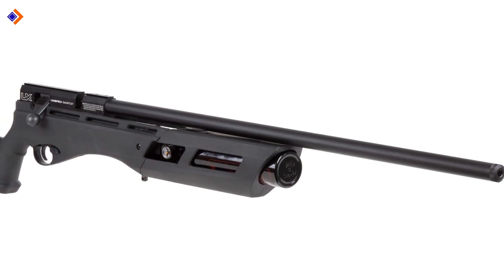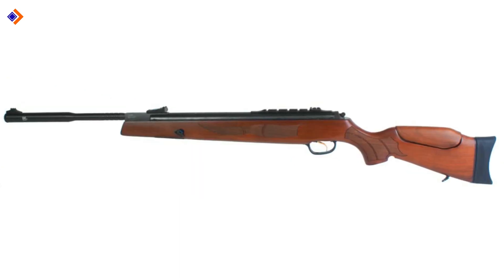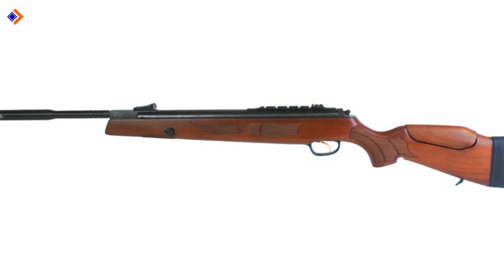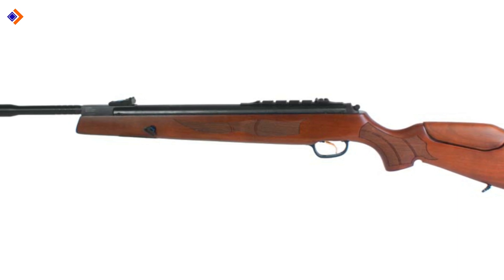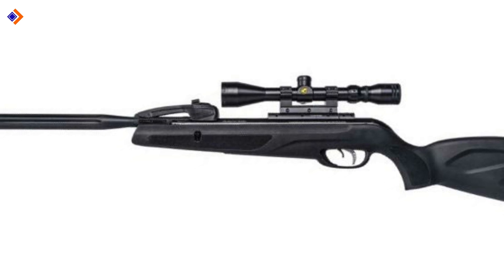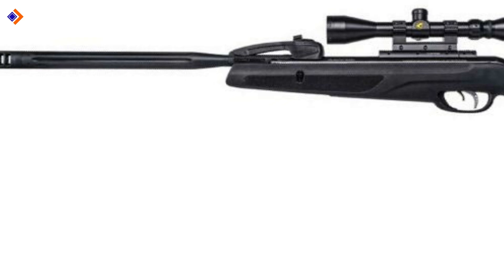Even though there are plenty of options of air rifles on the market, knockdown power, energy, efficiency, effective range, and ease of penetration are a must look for in a high quality .22 air rifle. If you find the process of choosing a proper 0.22 air rifle quite a challenge, this video guide should come in handy. After concerted research, I came up with a useful list of top air rifles for your hunting needs.